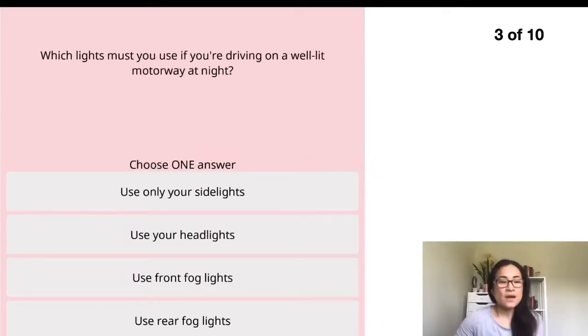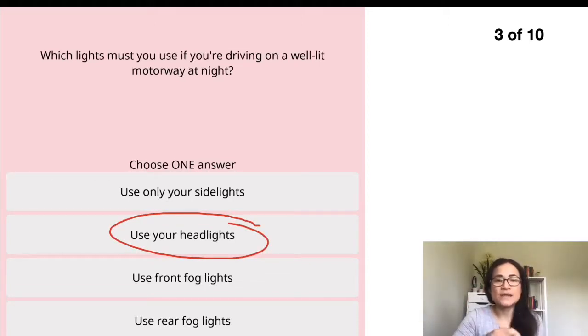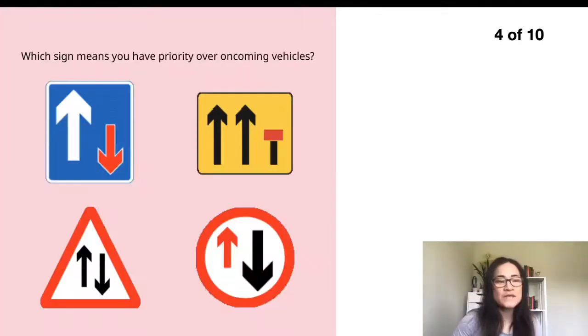Question three: which lights must you use if you are driving on a well-lit motorway at night? They're trying to trick you here — the motorway is well-lit and very bright. But the light you have to use is your headlight regardless of whether the road is well-lit, has street lights or not. At night, when your visibility is reduced, the first thing you do is put your headlights on.